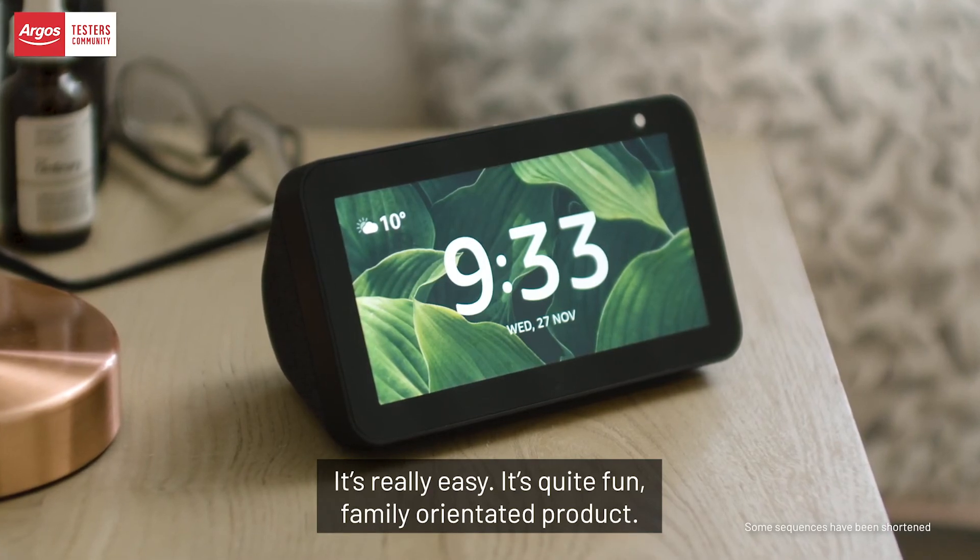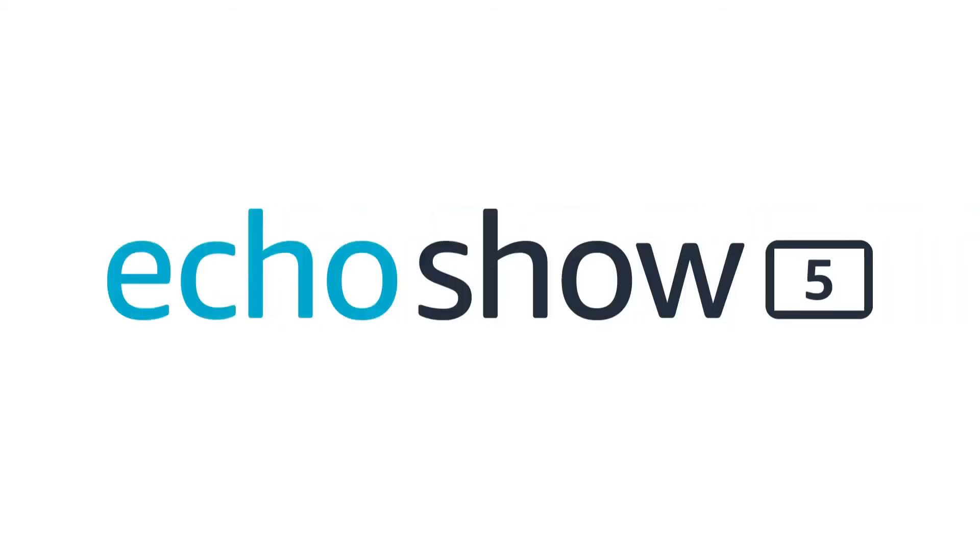I would recommend the Amazon Echo Show 5. It's really easy and quite fun — a family-oriented product.